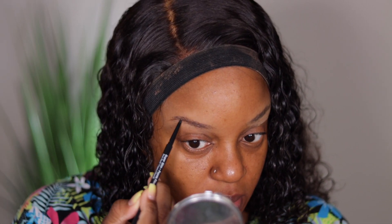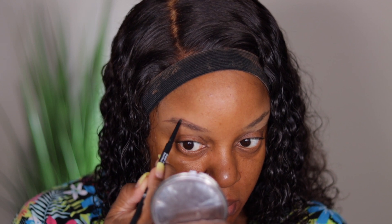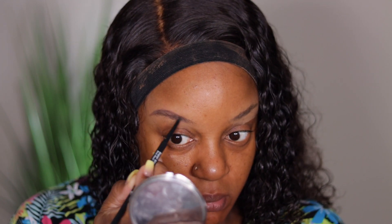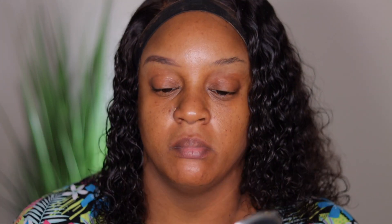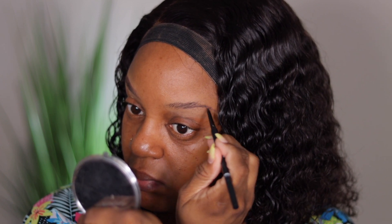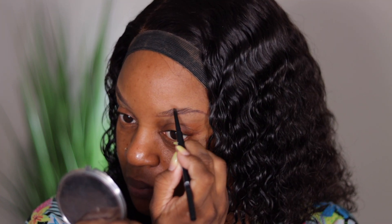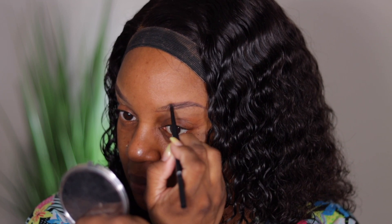Okay guys, you all know I had to do a voiceover for this part because you've all seen me do this a million times. I'm just using my Absolute New York Super Slim Brow Pencil in the shade Espresso. I'm tracing underneath my brow, then I'll do the top and fill it in — just keeping it real natural, not creating more brow than what I have naturally, just following the naturalness of my brow.